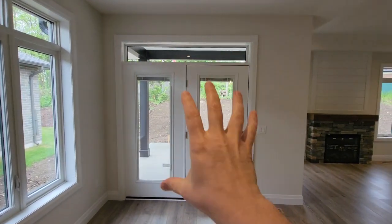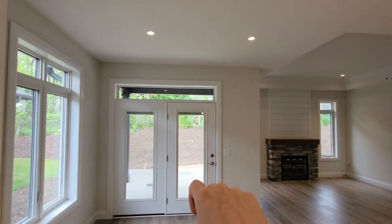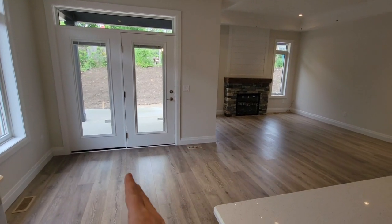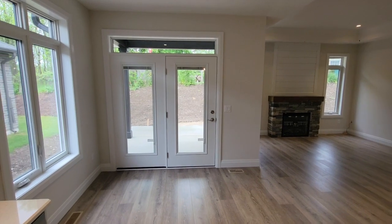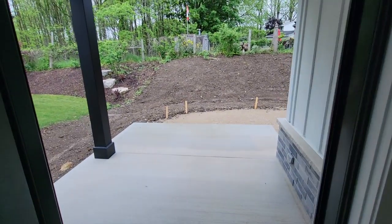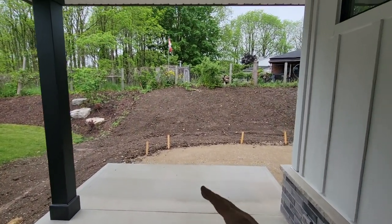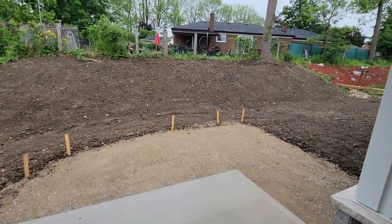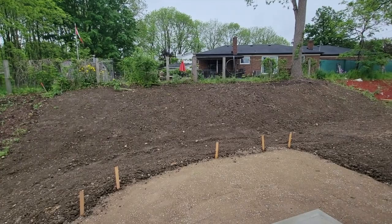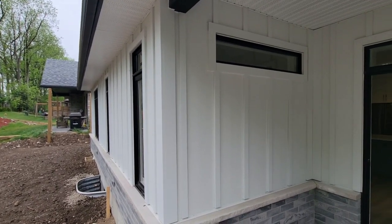Behind is the dining room with a large window to the side yard. The terrace door opens to a covered porch. A couple of pot lights keep the space versatile so the table can move around for company. Out on the back porch there'll be a barbecue, and the porch extends beyond the covered area into the backyard, where a future patio is planned with some landscaping still to finish.